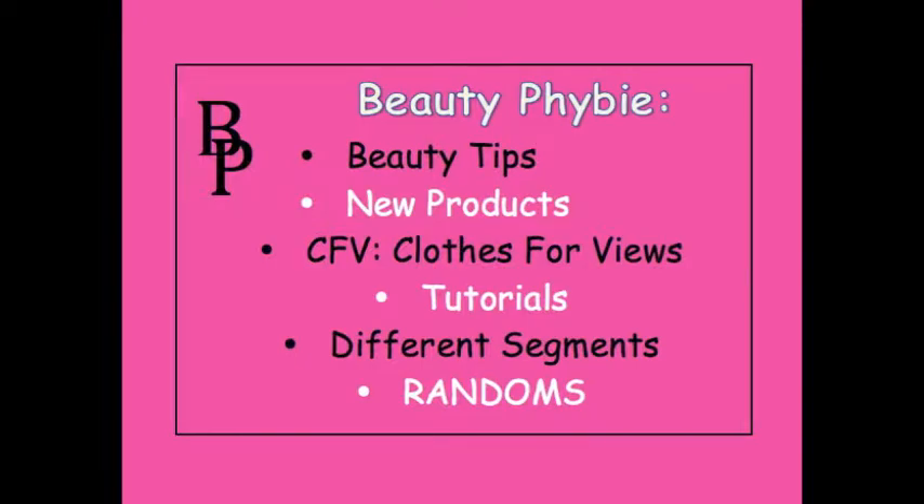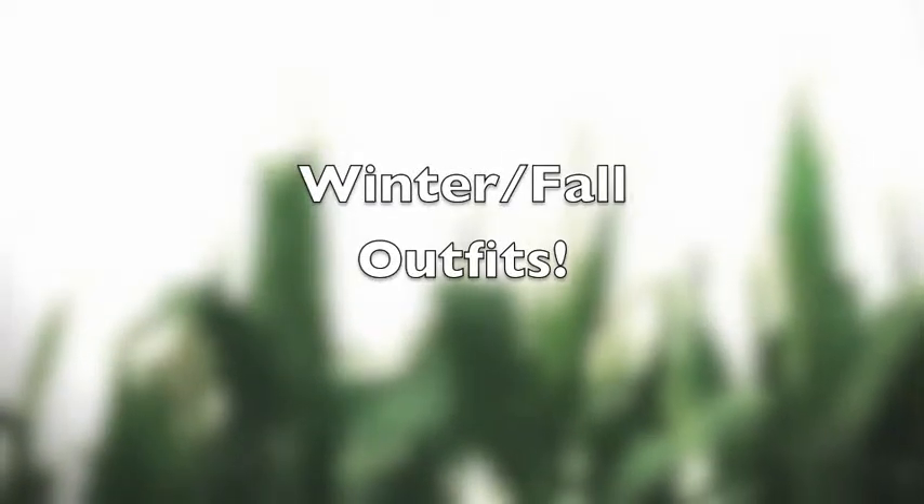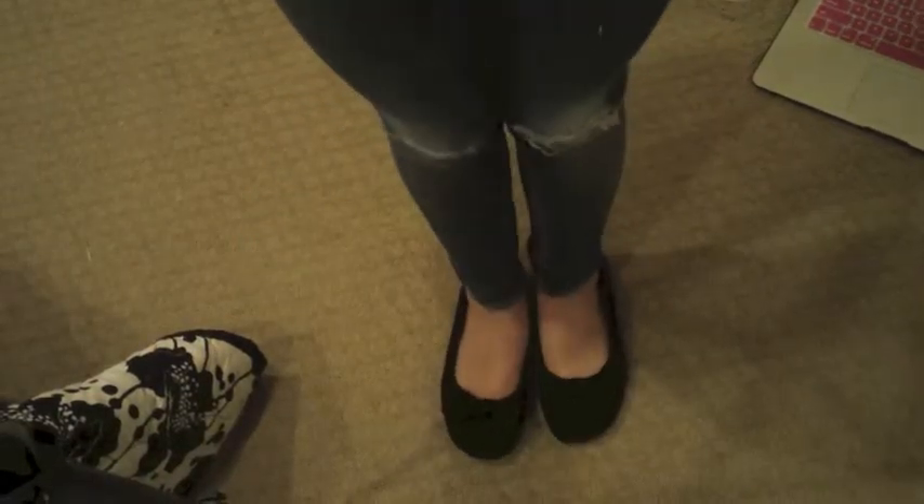Hi guys! I'm back! So the first outfit is just this sweater that I got from Forever 21. My jeans are Levi's and my flats are from Payless.